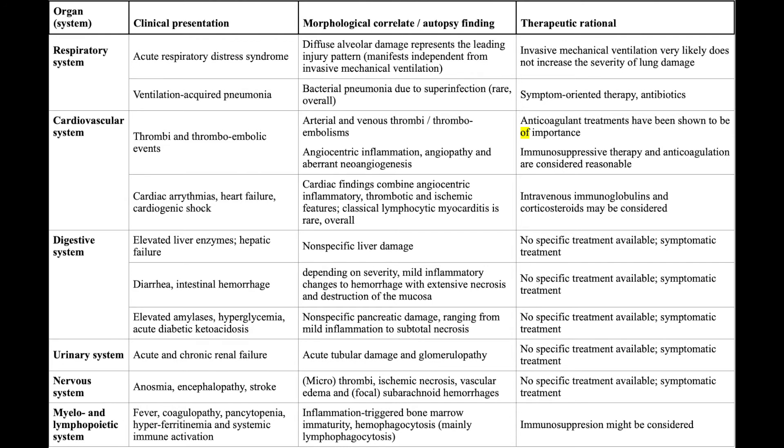In the digestive system, we find elevated liver enzymes due to non-specific liver damage, diarrhea and intestinal hemorrhage due to inflammatory changes with extensive necrosis and destruction of the mucosa, and elevated amylase and hyperglycemia due to non-specific pancreatic changes. For these, we don't have any specific therapy as of now.